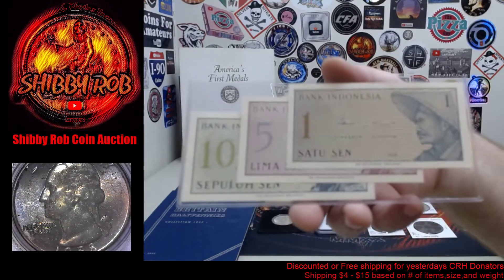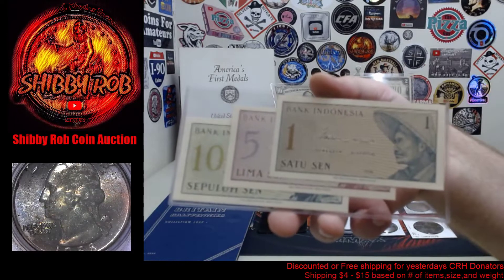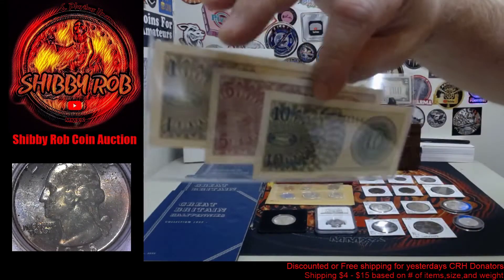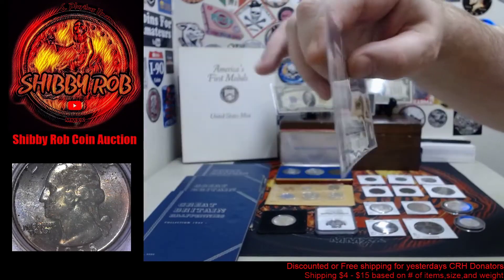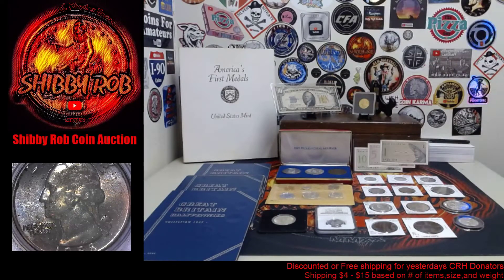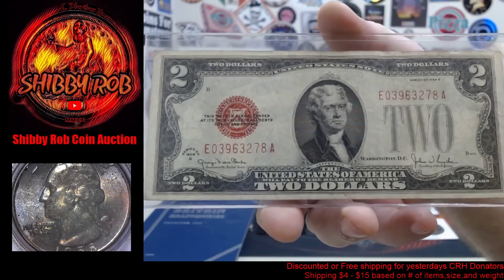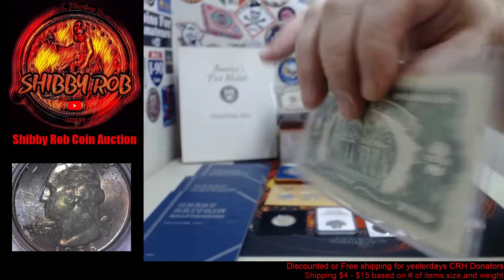Starting out with a few pieces of currency: this one here is from 1964, the Bank of Indonesia — there is a 1, 5, and 10 sen note. All of these are in uncirculated condition, very nice little notes. Next up we have a red seal two dollar bill, series of 1928-G, in pretty nice condition.